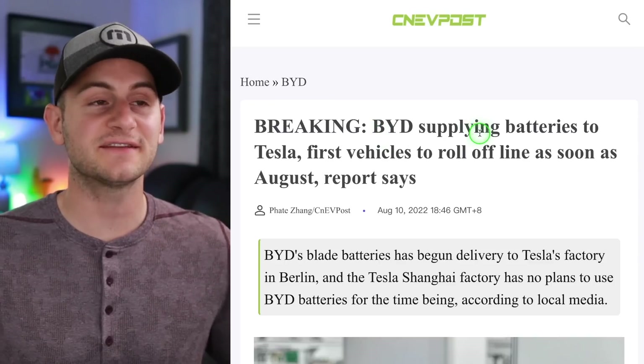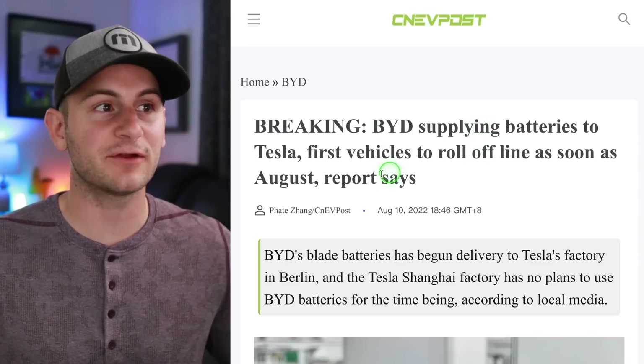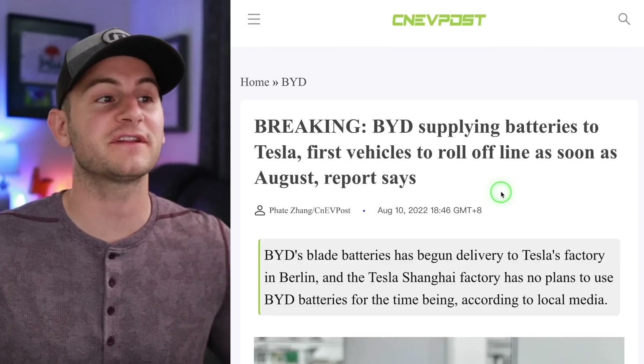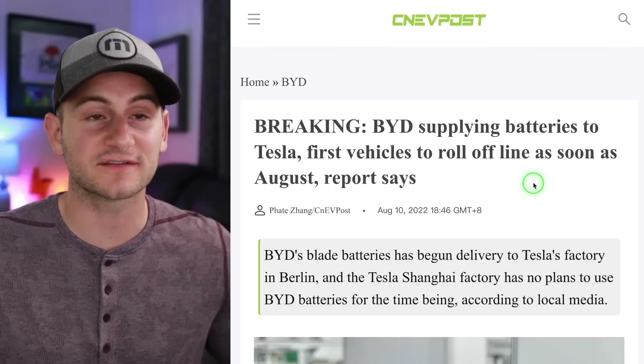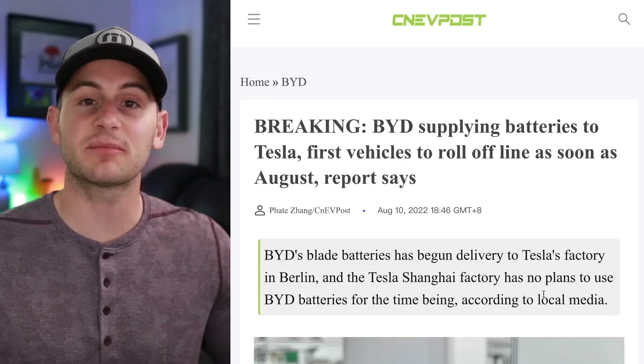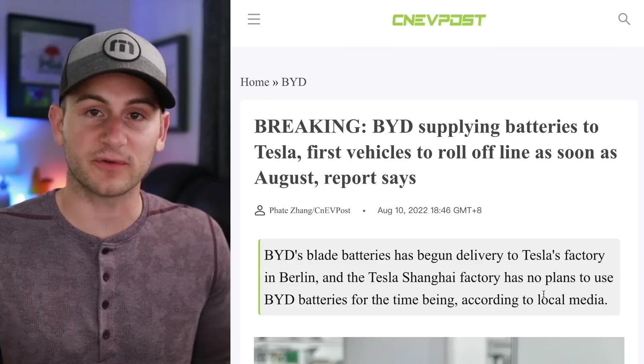It looks like BYD is already supplying its blade battery to Tesla, and the first vehicles with these batteries are set to come off the line as soon as August. Shanghai, however, still has no plans to use these blade batteries — just Giga Berlin for now, in the Model Ys.